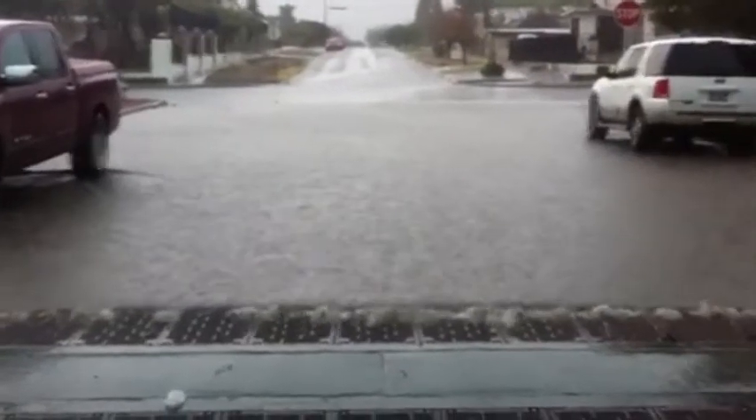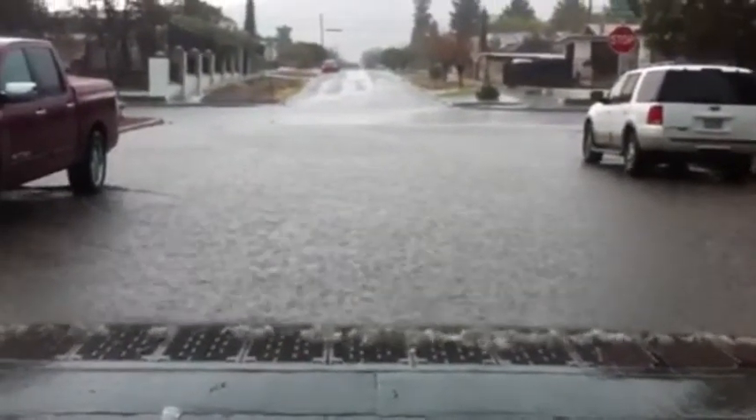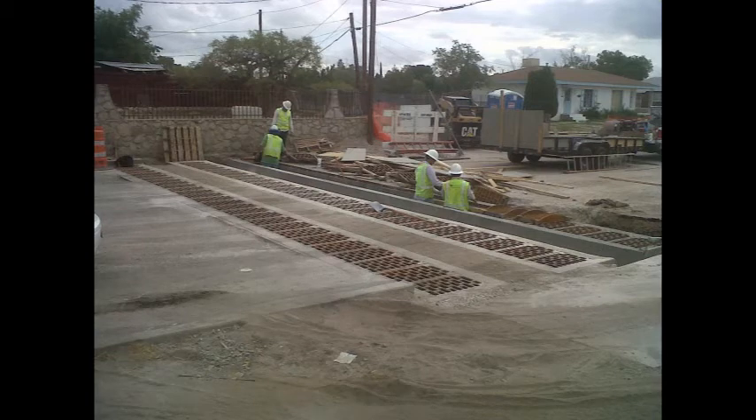This is cell phone video of a heavy rainstorm in central El Paso. These newly installed inlets clear rushing water off the street and deliver it into the Government Hills ditch. Similar inlets were installed on several streets throughout central.